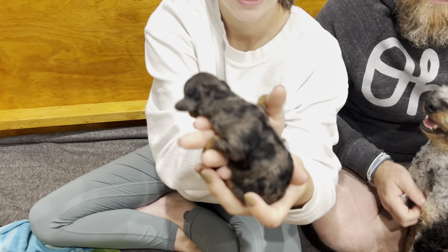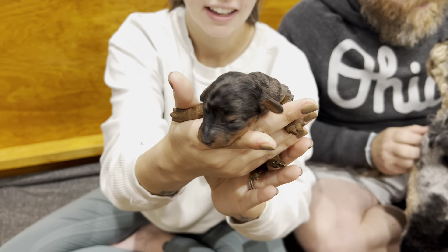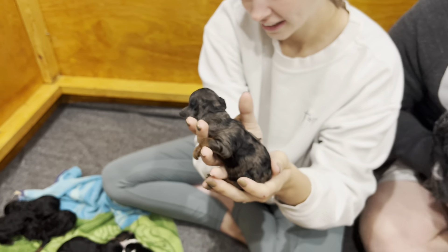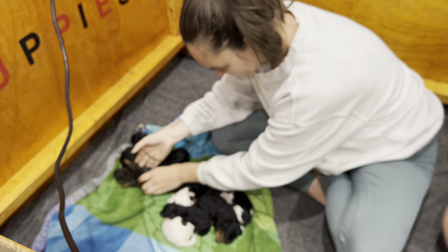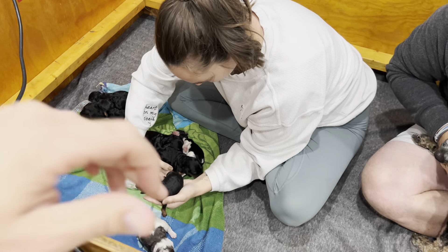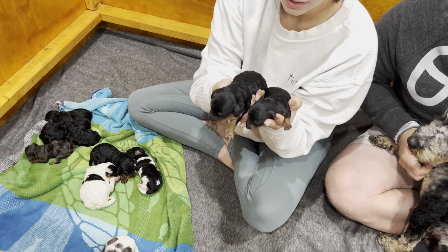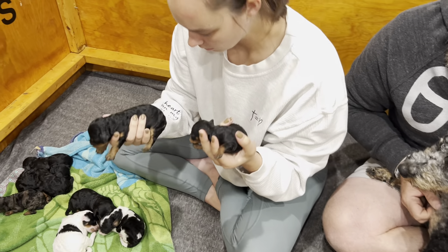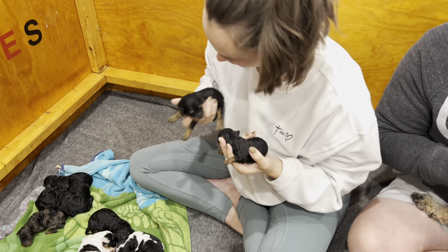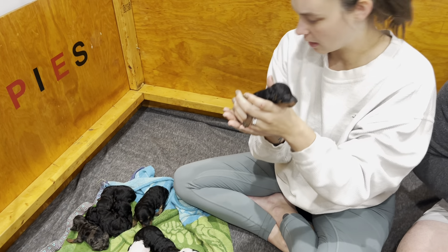This one looks just like mom. She's a single copy party, so she has merle and the tan points. She looks good. This is a little teeny tiny one too. Both girls? I think so. If it was just those two boys earlier, yeah, they're all girls. We only had two boys in the whole litter.